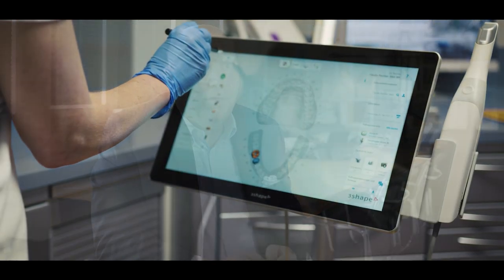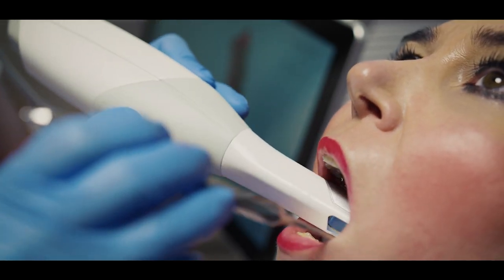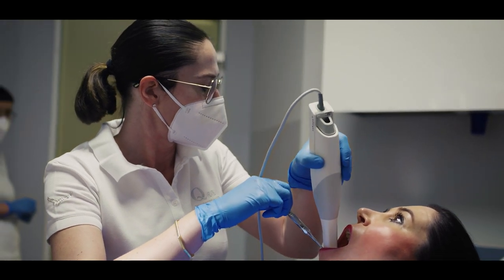Today, digital solutions cover a large part of the entire dental workflow and will do so more extensively in the future. This includes the way patients are diagnosed, surgeries are performed and planned, impressions are taken, patient data is exchanged and stored, and prosthetics are designed and manufactured.